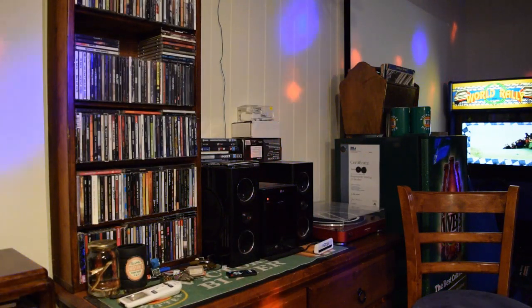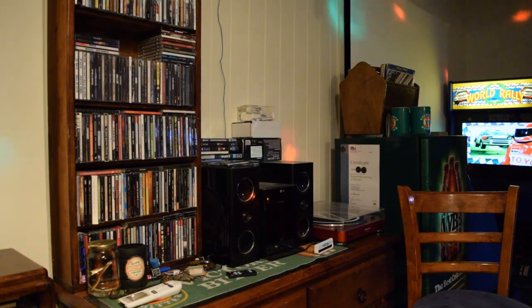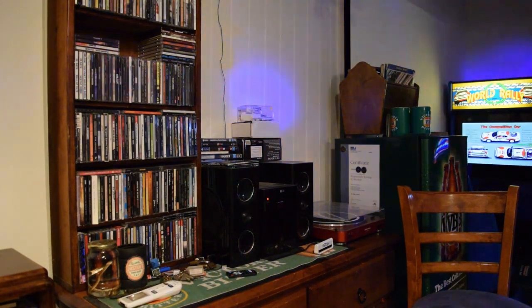I should mention that my son is playing some video games upstairs tonight, and the rest of the family is occupied elsewhere. So if you hear some noise, apologies about that.